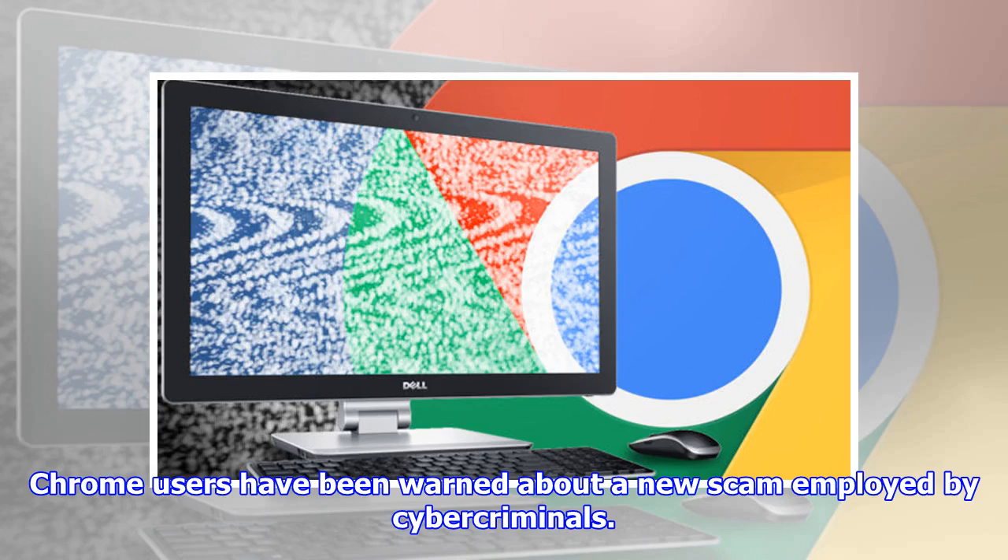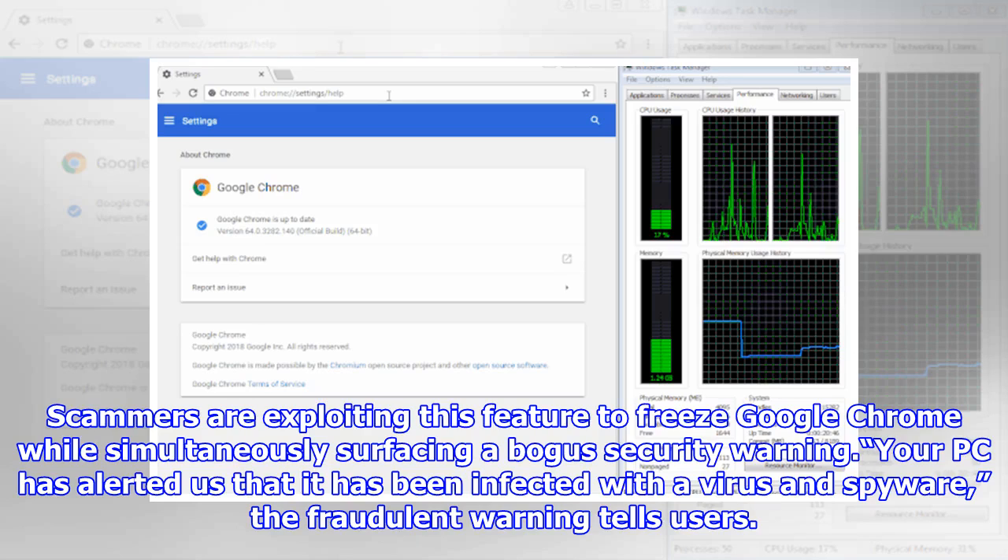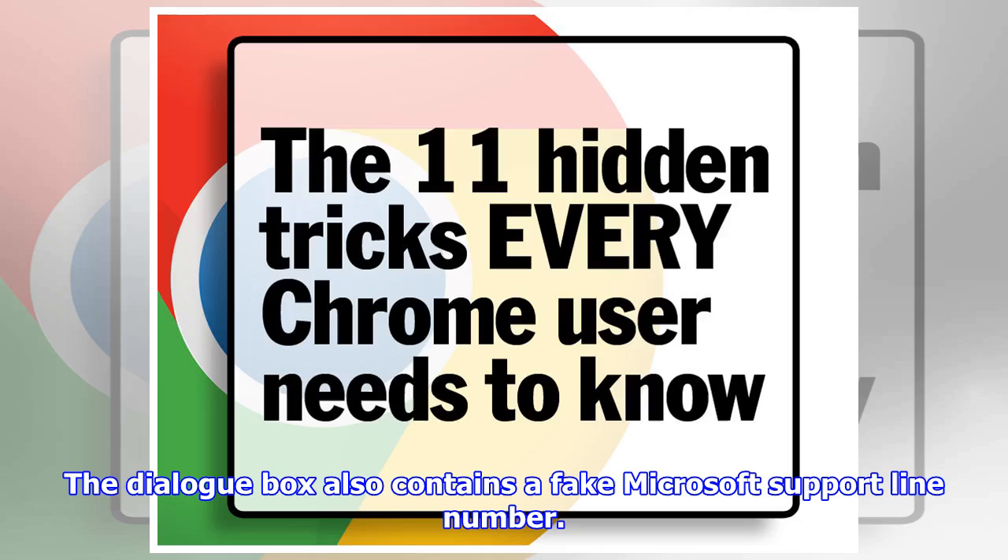Chrome users have been warned about a new scam employed by cybercriminals. According to security company Malwarebytes, attackers are abusing code within the web browser to create windows that users are unable to close. Scammers are exploiting this feature to freeze Google Chrome while simultaneously surfacing a bogus security warning: 'Your PC has alerted us that it has been infected with a virus and spyware,' the fraudulent warning tells users.